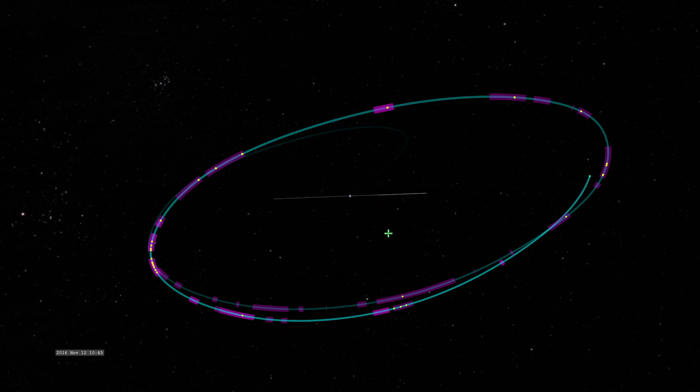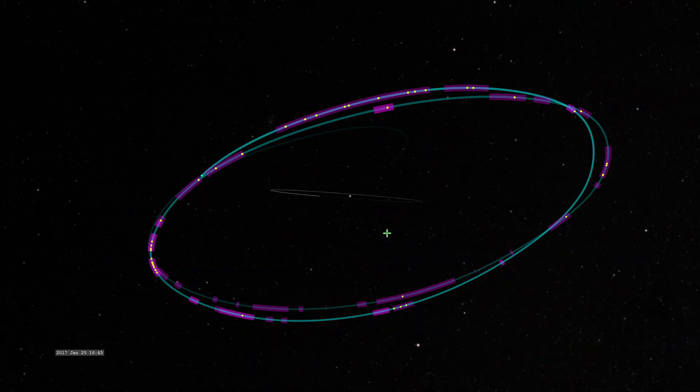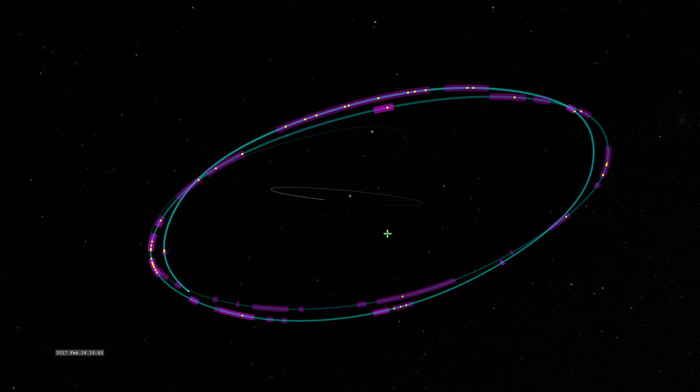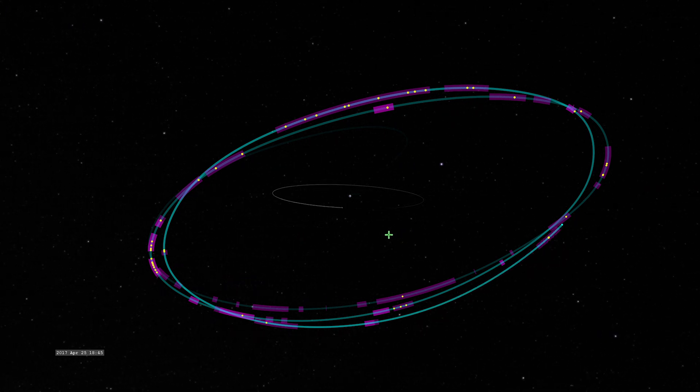LISA Pathfinder did its work while orbiting Earth's Sun-L1, a gravitational balance point about a million miles toward the sun. This is essentially unexplored territory for understanding the solar system's dust distribution.